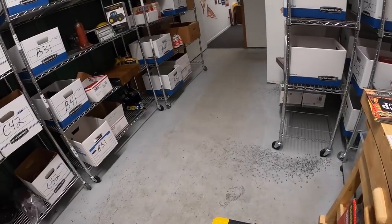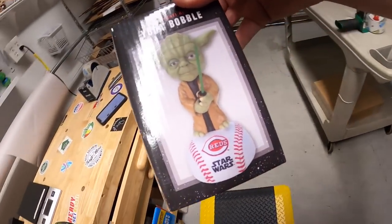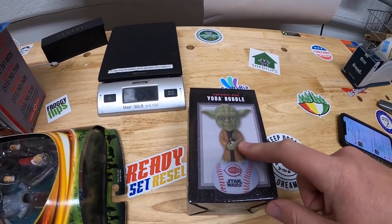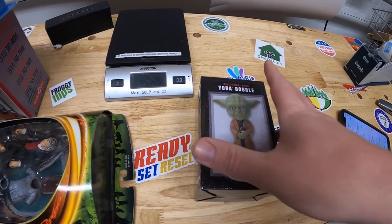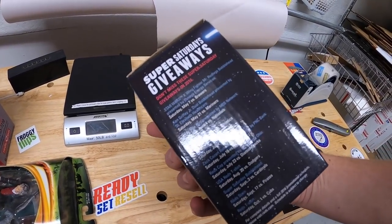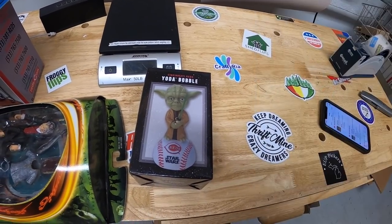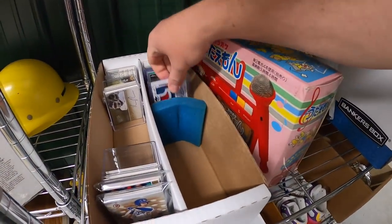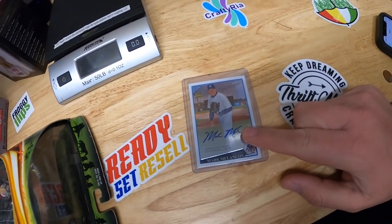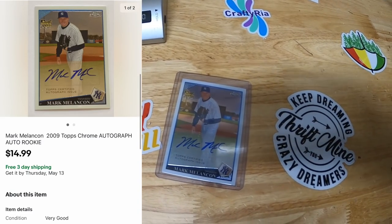Next is a bobblehead in B31 — a Yoda bobble, a Cincinnati Reds Star Wars giveaway. As a matter of fact, today is May the 4th — Star Wars Day — and they actually gave this away on Star Wars Day, so it's funny timing. I also have $2 into this. That sold for $24.99 plus shipping. I also sold a card over in A3 — a Mark Melancon rookie card, autographed when he was a Yankee. He's now with the San Diego Padres. That sold for $14.99 free shipping.